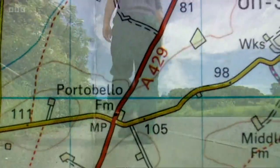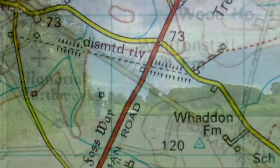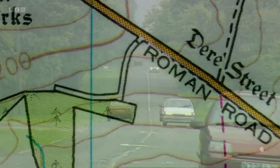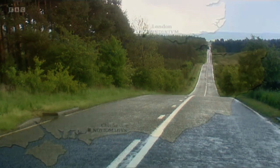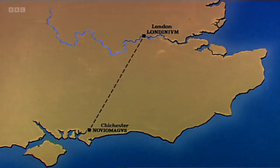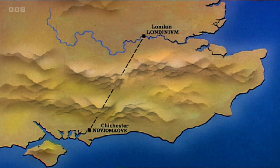The most obvious thing about Roman roads is that they're straight. But what amazed me is that even when they couldn't see where they were heading, they somehow managed to set off in precisely the right direction. A perfect example of this is Stain Street, which the Romans began building in London. They set off in exactly the right direction for Chichester, 65 miles away, even though the North and South Downs completely blocked the view. But the Romans had an ingenious method of surveying the route before they started to build.